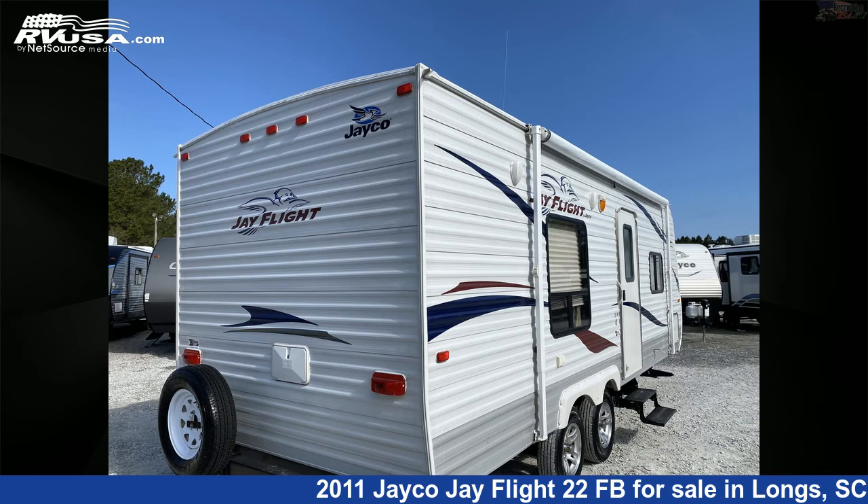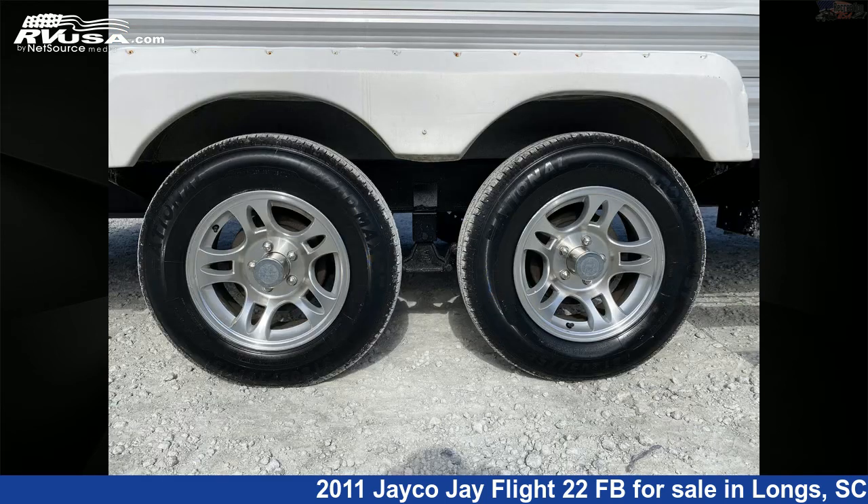It also has 90-gallon fresh water capacity. The floor plan layout of this travel trailer features a front bedroom, mid kitchen, and rear bath.